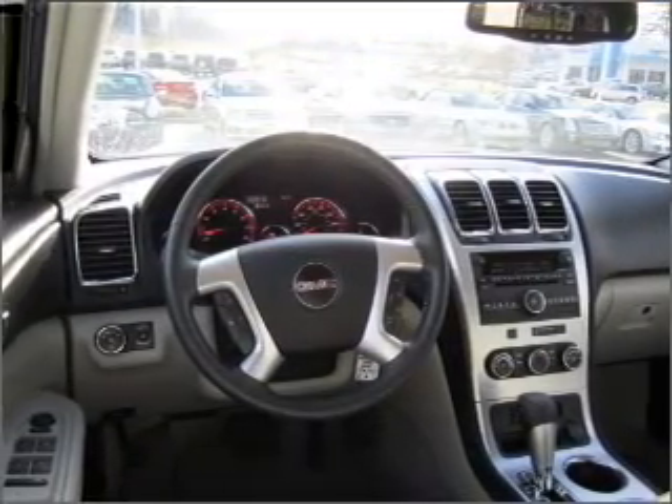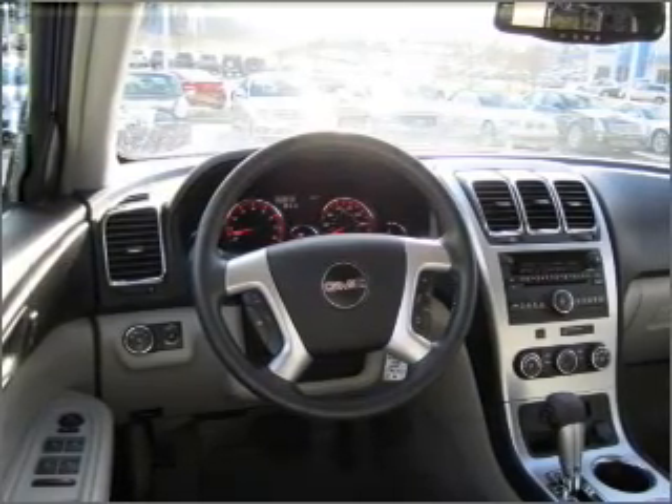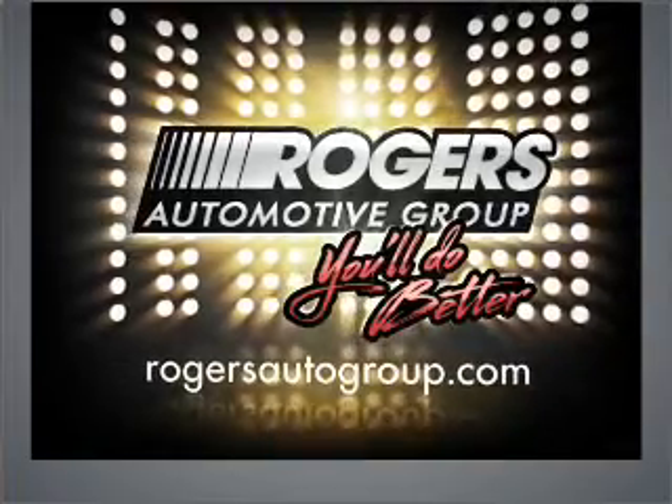Call today to schedule a test drive. You'll do — Barry Rogers.